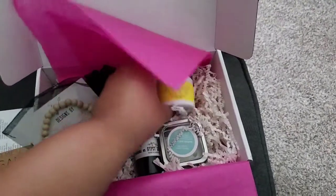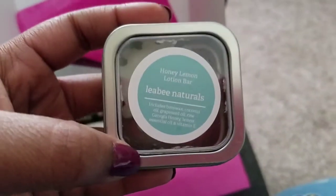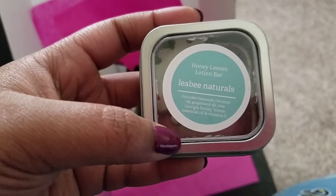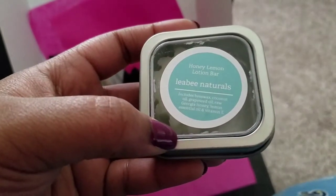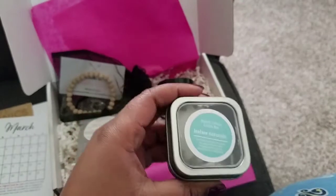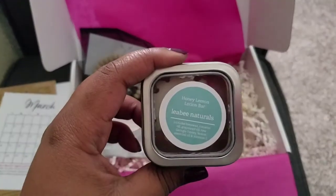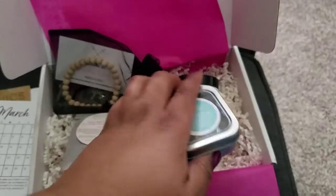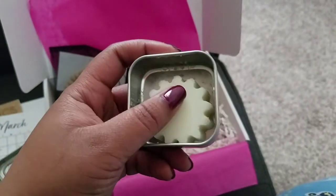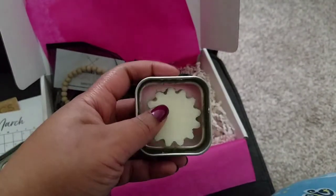They also have this honey lemon lotion bar. It includes beeswax, coconut oil, grapeseed oil, raw Georgia honey, lemon essential oil, and vitamin E. It comes in this cute little tin. Right now I am kind of obsessed with lotion bars, so I'm glad it actually came with this. When you take the lid off it smells just like lemon, and it does have lemon and a little bit of honey in it too.